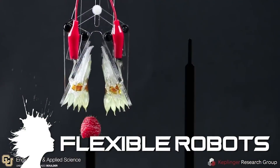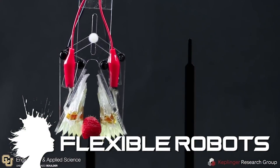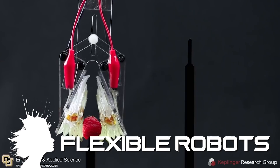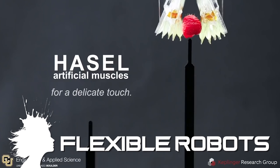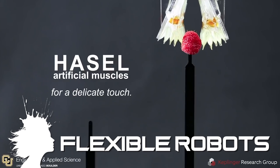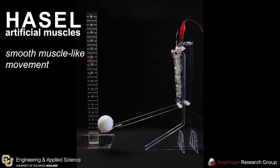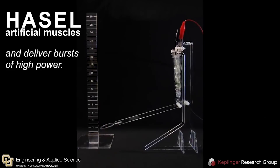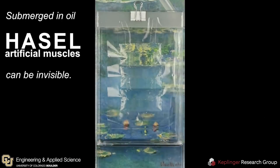We tend to think of robots as rigid metal creations — for now. The Keplinger Research Group at the University of Colorado is developing soft robots that mirror the makeup and movements of biological muscle tissue. Soft robotics allows machines to be as forceful or gentle as they need to be, and researchers say the muscle-like electrical actuators that make industrial and commercial applications possible can be produced now for about 10 cents.